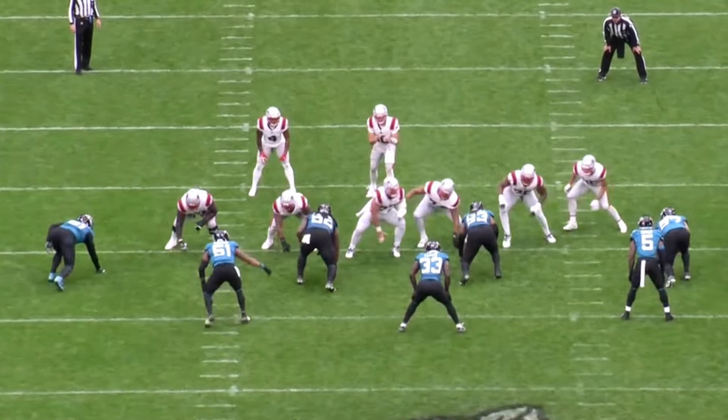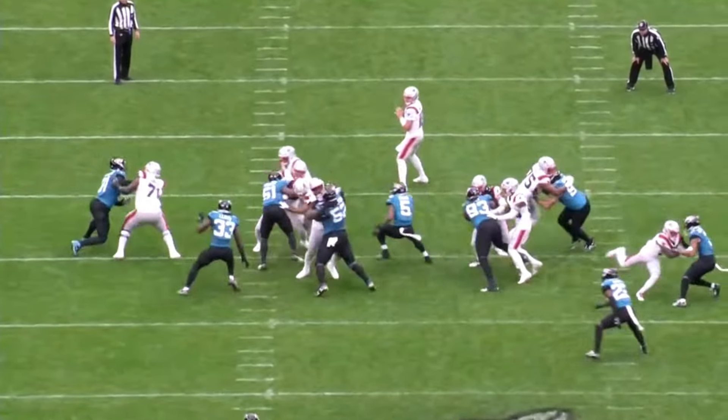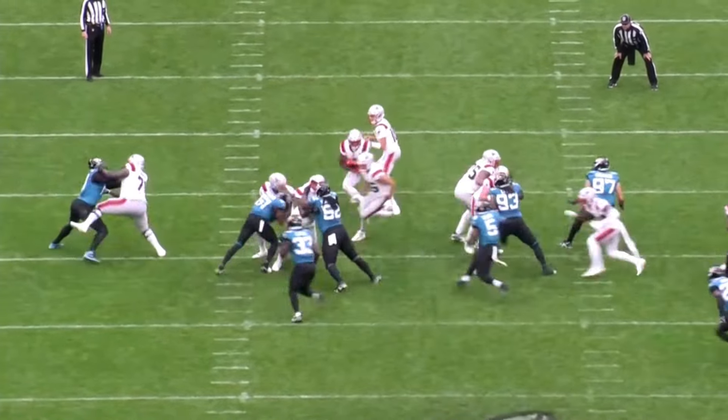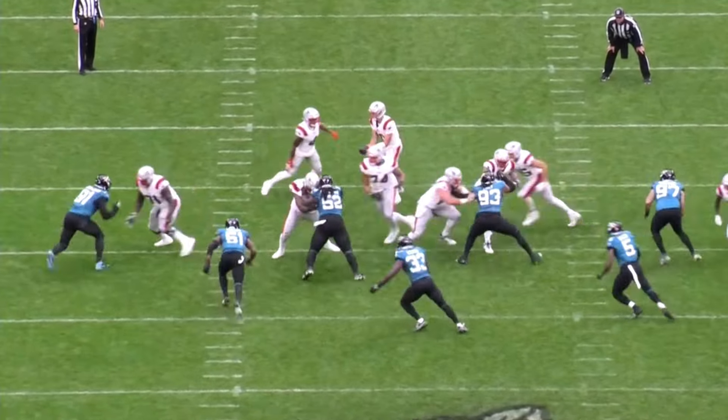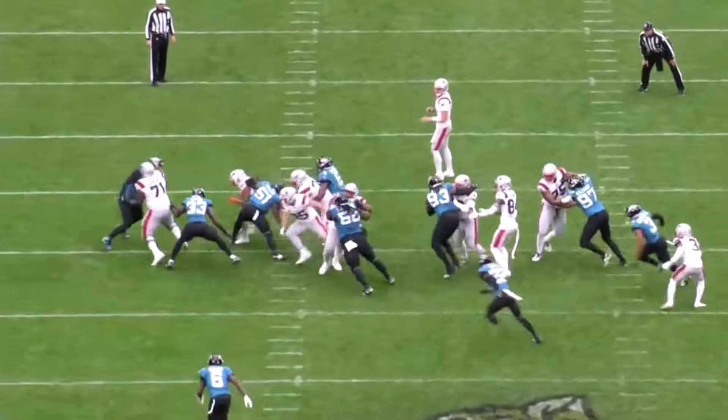He doesn't just stand him up — he crushes him and completely blows the play up because he's instinctive. He knew the play was coming his way, reacted downhill, physical. I love that about Ventrell. Every week he's getting better.